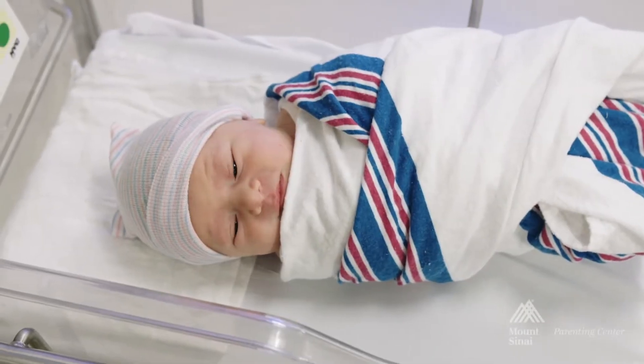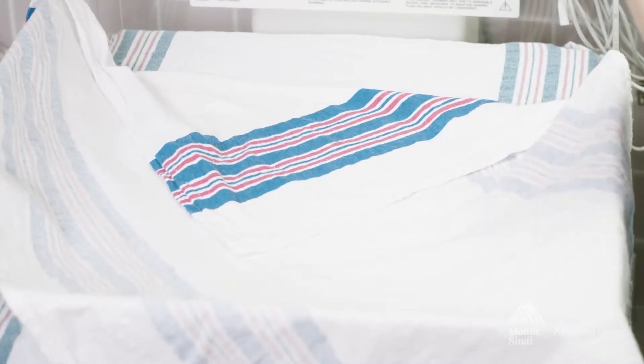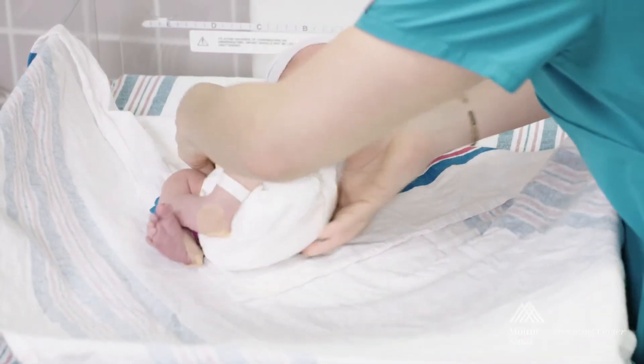Let's quickly review how to swaddle. If you are using a regular blanket or a swaddle from the hospital, start by laying it out flat. Fold down the top corner and center the baby's body with the shoulders right along the top.